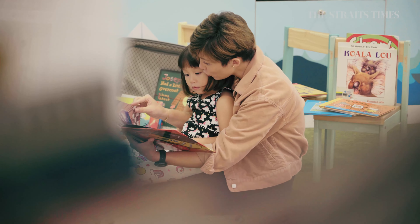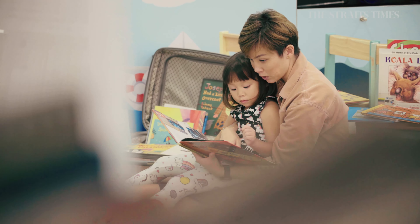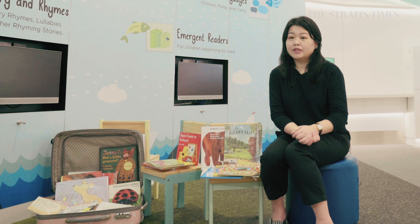When parents are reading with the child, they can involve some activity around the book and get the child to participate in the book. There is a conversation and an activity around the reading with the child.